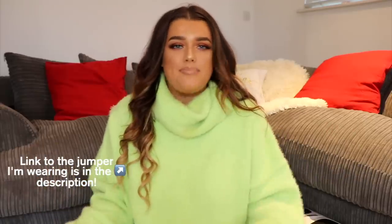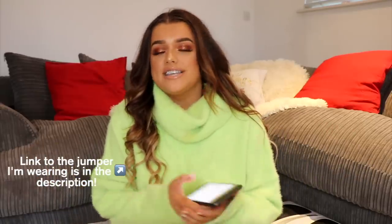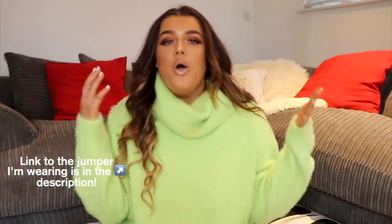Hey guys, welcome back to my channel. This is a slightly more casual vibe video. I love just sitting down, not so much with my white background for these kinds of videos, because this is going to be a sit-down showing you what I got for Christmas 2018 slash mini Amazon haul. I asked for Amazon vouchers for Christmas, so that's kind of what I got.